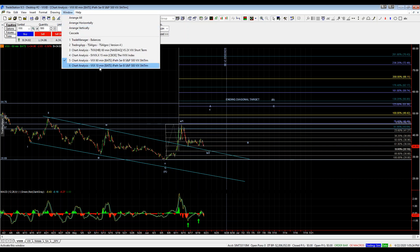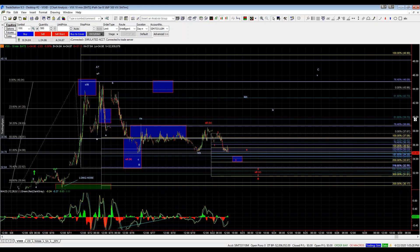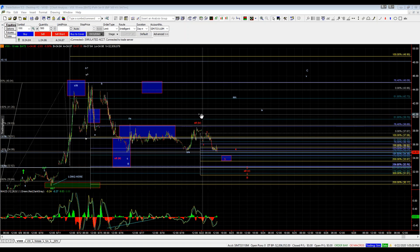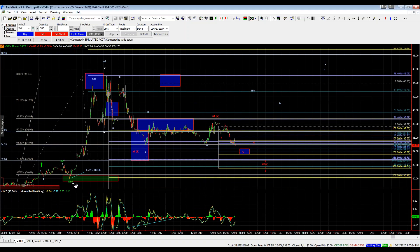Zooming in a bit to the 10-minute chart, what we can see here is following this red path again. Off the lows — one, two, three, four, and five. So that's suggestive that we should see another move over the 45 level prior to breaking this 2879 low. So that's the setup — that's the larger degree setup right now.